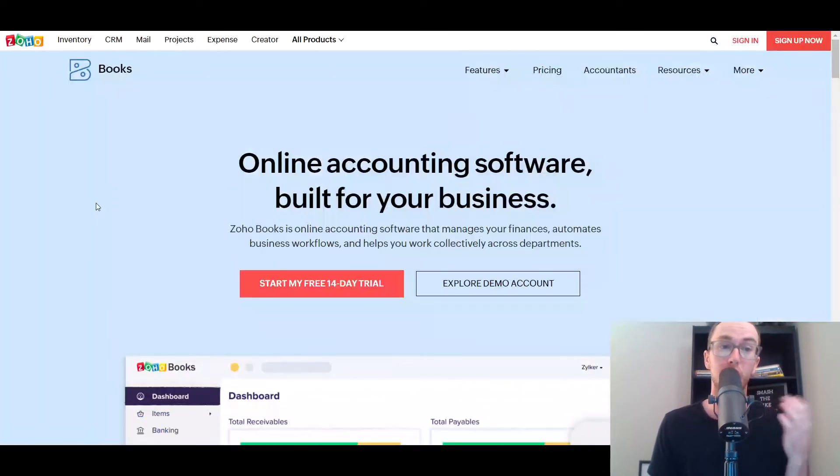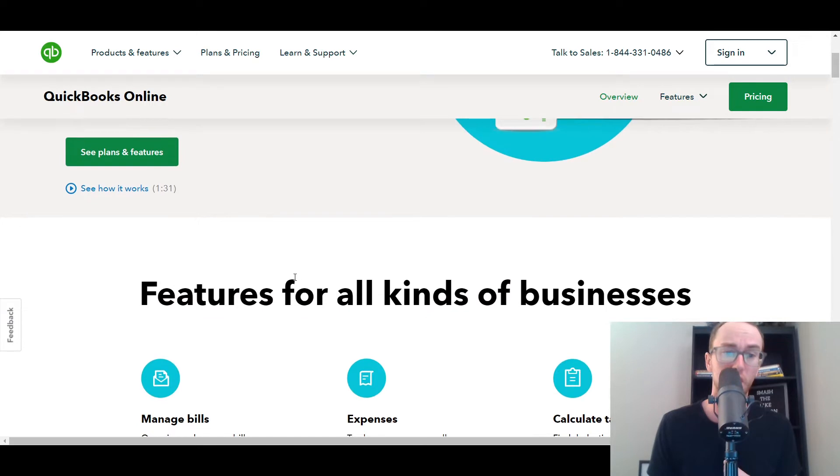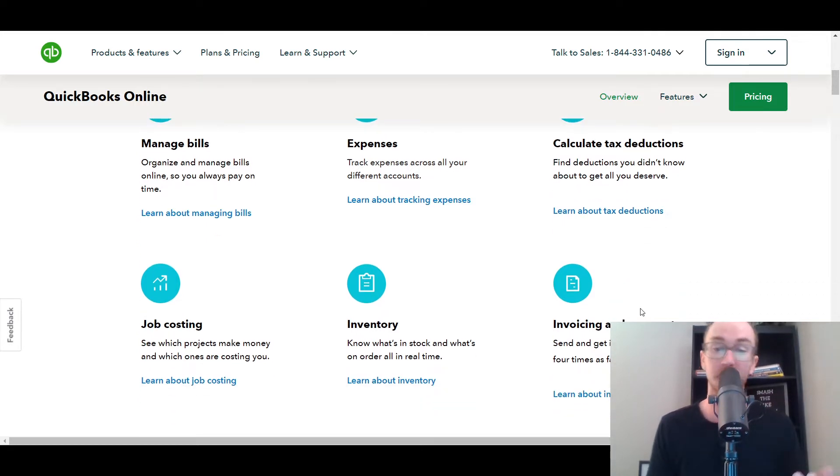QuickBooks and Zoho Books both offer accounting and bookkeeping for small businesses, along with a variety of different features built into both platforms. Taking a look at QuickBooks, it is accounting and bookkeeping software so you can manage and have more visibility into your finances. Specific features include managing your transactions, tracking expenses, tax deductions, job costing, bill management, tracking inventory, and invoicing and payments.